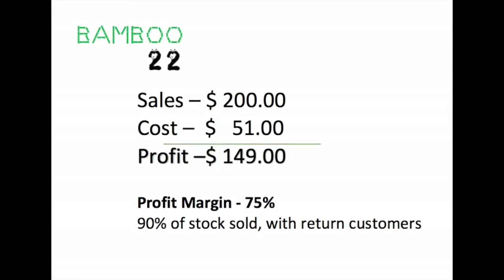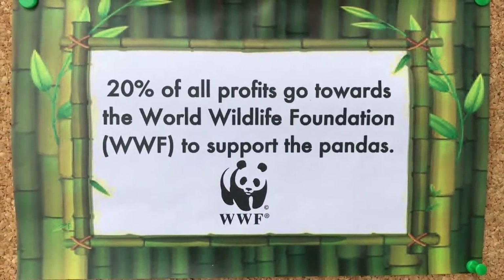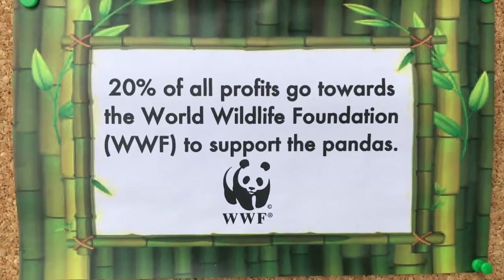In the two-hour market day, we sold over 90% of our stock and made a whopping $200 in sales. With a low cost base, we achieved a massive 75% profit margin. 20% of all our profits go towards the World Wildlife Foundation to support the panda.